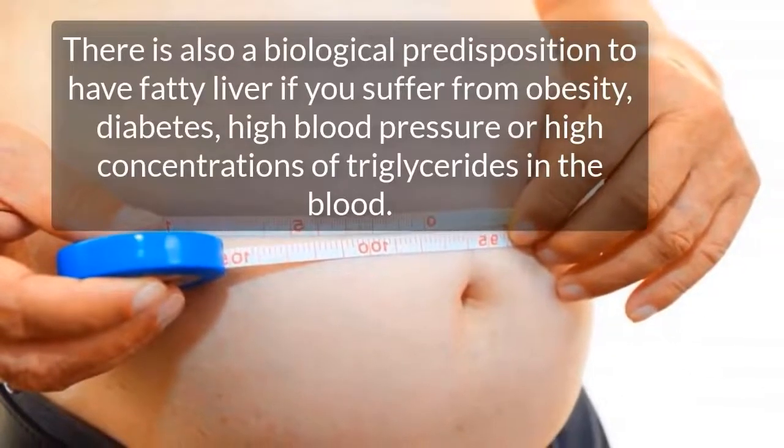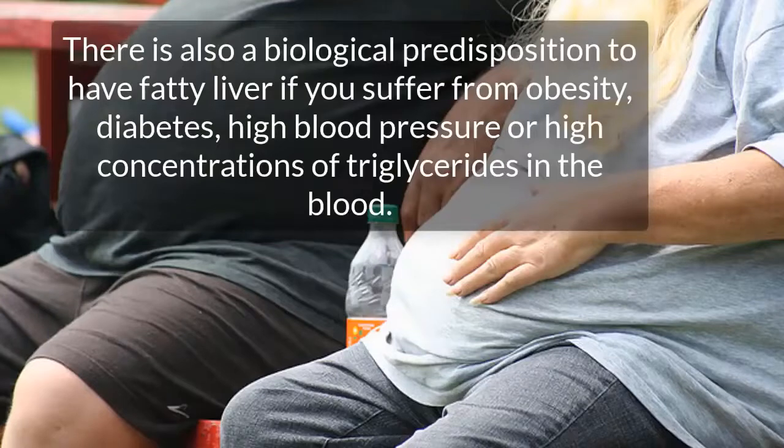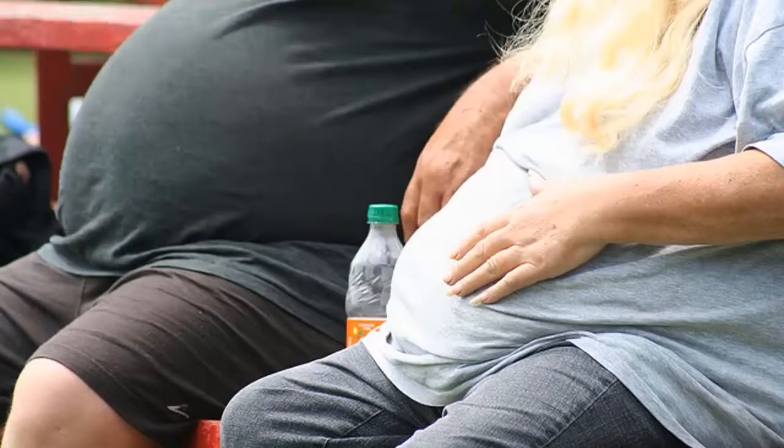Treating this condition on time can prevent cirrhosis and its side effects. There is also a biological predisposition to have fatty liver if you suffer from obesity, diabetes, high blood pressure, or high concentrations of triglycerides in the blood.